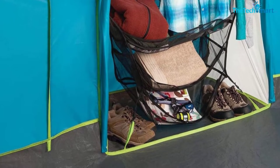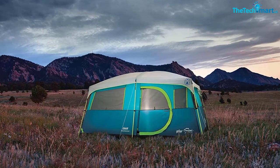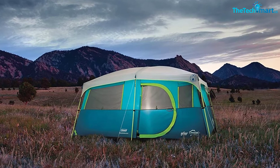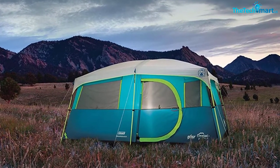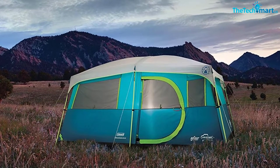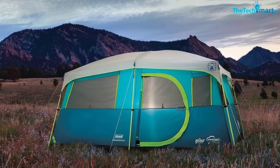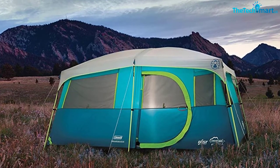Adding to the glamping vibes are the e-port so you can stay connected, the room divider if you fancy some privacy, and the hinge door. Setting up tents is not really your thing? Don't worry — just because this tent is huge doesn't mean it will be a nightmare to set up. The color-coding system means anyone can figure it out, which is a good thing seeing as the instructions aren't particularly helpful.